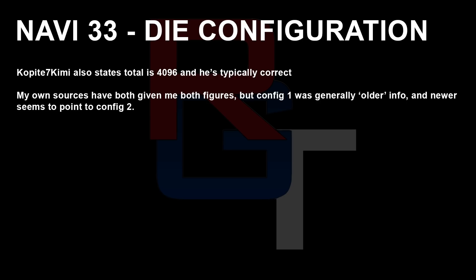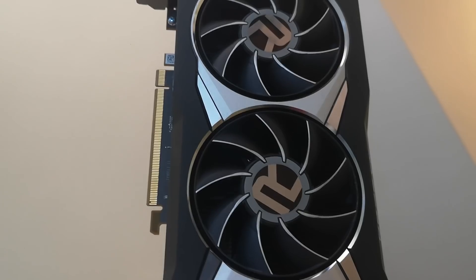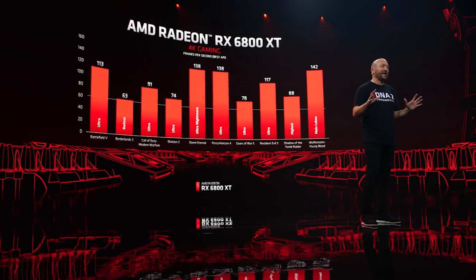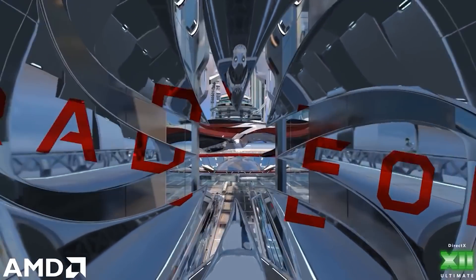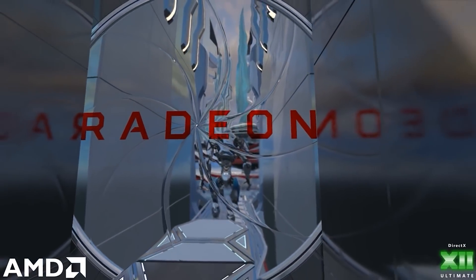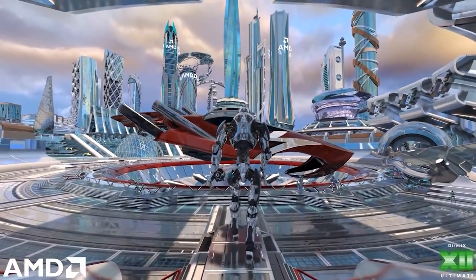This brings us to the next logical point of discussion: performance. Navi 33 will of course be featured in several products. I'm being told the top end Navi 33 is going to be faster than the Radeon RX 6900 XT. Ray tracing in particular is going to be, quote, significantly better than RDNA 2 according to a couple of my sources — it's a big area of improvement. I'm actually told that it's kind of close to NVIDIA's Ampere Next, in other words, probably closer to NVIDIA's Lovelace.